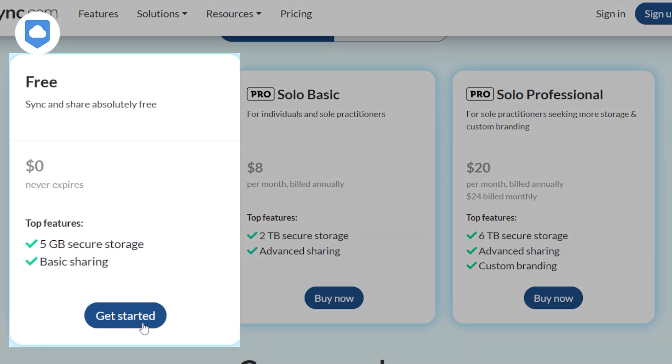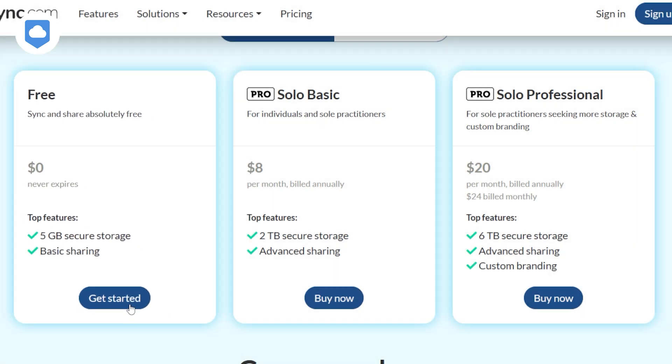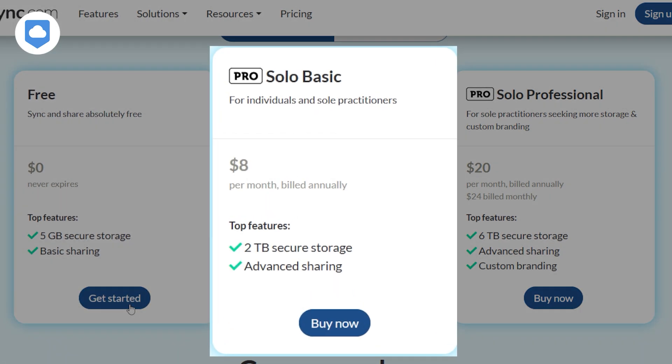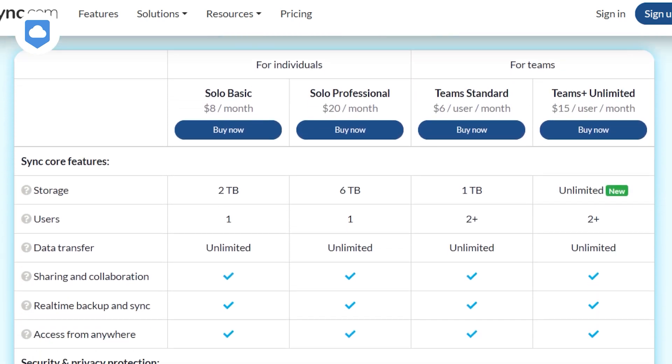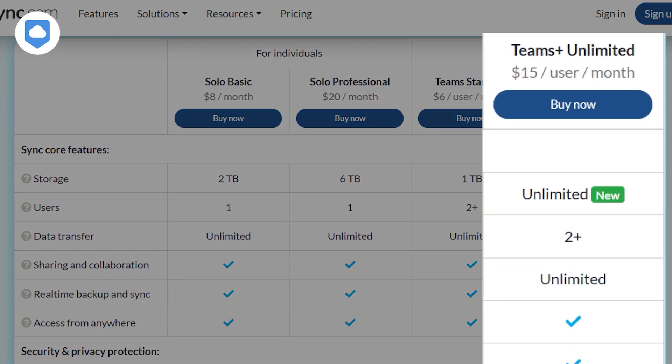SYNC.com's pricing is competitive, and you can try it out with a free 5GB account. A paid plan starts at $8 per month for 2TB. And if you're a business, the unlimited plan has as much storage space as you basically need, costing only $15 per user per month. It's a heck of a deal.